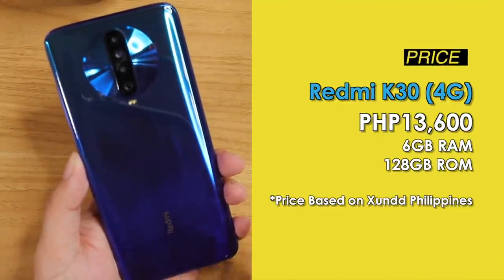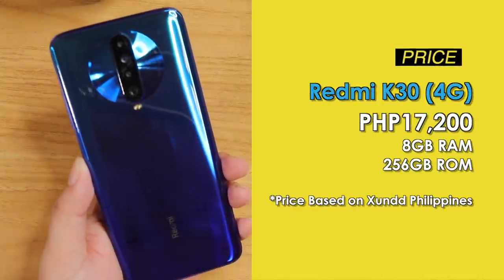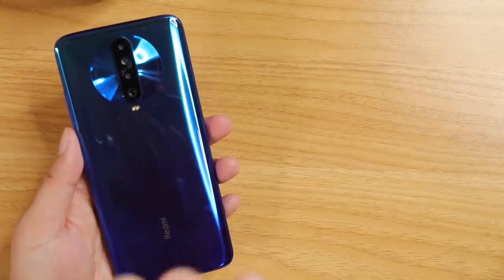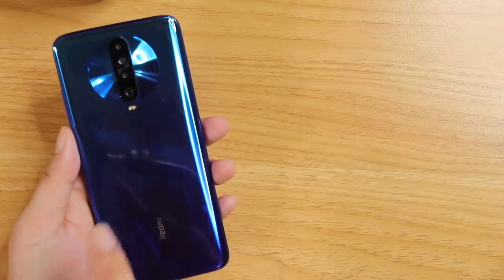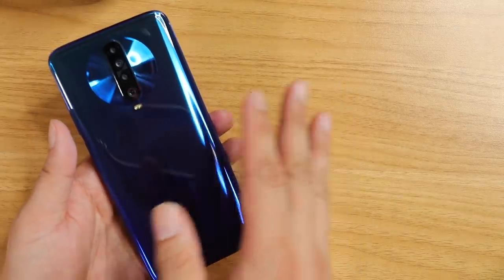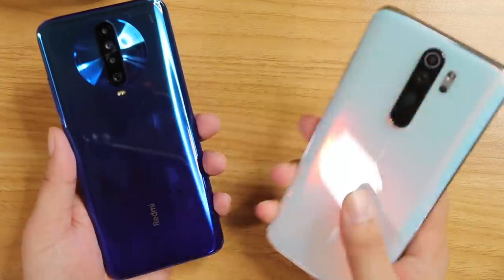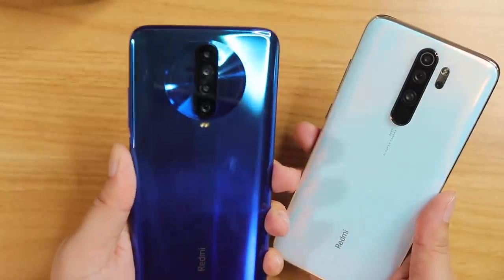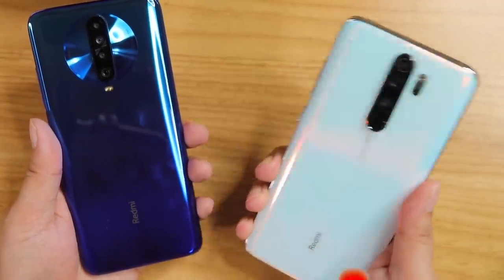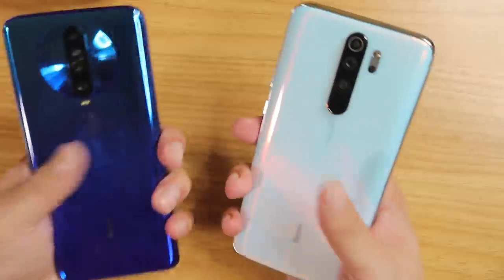The base variant is only 13,600 pesos at Shundi Philippines — that is for the 6GB/128GB. The 8GB/128GB is 14,900 pesos, all the way to 17,200 pesos for 256GB internal storage. So if you ask me which is the best mid-range phone this year, look no further — it is the Redmi K30. The number of tech packed inside is just incredible. It might not be the fastest, but it sure is the best in terms of tech and price — almost the same price as the Redmi Note 8 Pro. I highly recommend the Redmi K30. Up next on TechBeans: the Redmi K30 versus the Redmi Note 8 Pro. Don't forget to subscribe and hit that bell icon. This is Vincent McGriff from TechBeans — I'll see you on the next video.